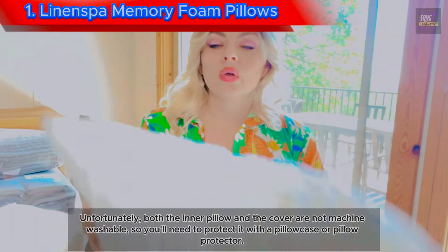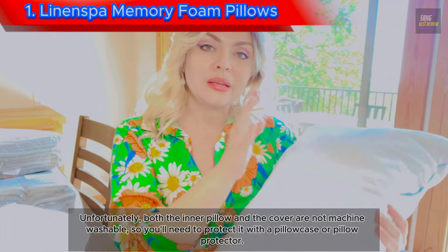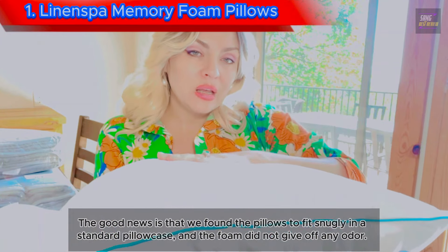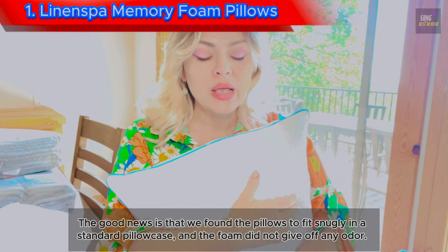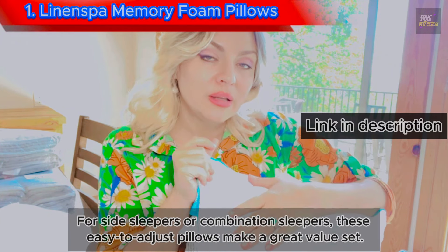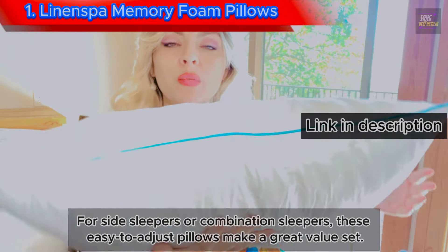Unfortunately, both the inner pillow and the cover are not machine washable, so you'll need to protect it with a pillowcase or pillow protector. The good news is that we found the pillows to fit snugly in a standard pillowcase, and the foam did not give off any odor. For side sleepers or combination sleepers, these easy-to-adjust pillows make a great value set.